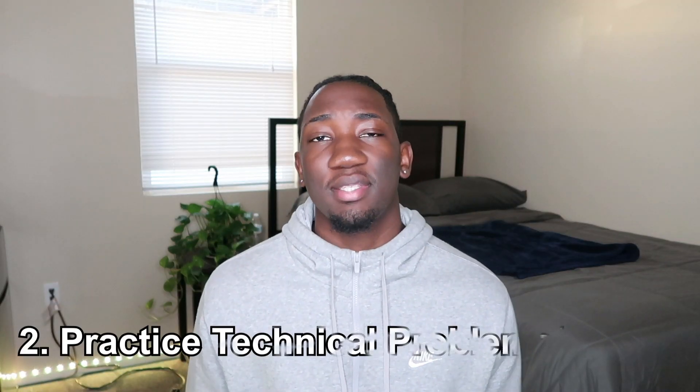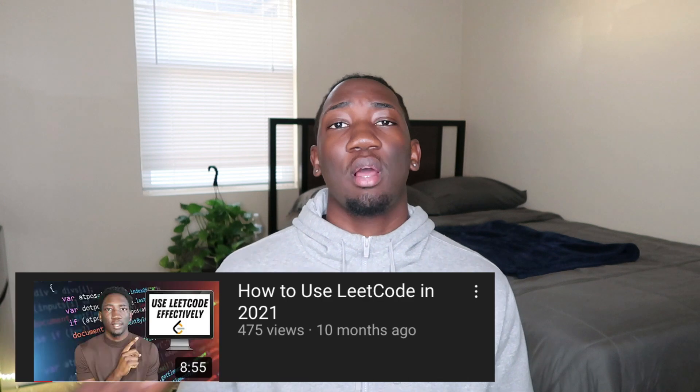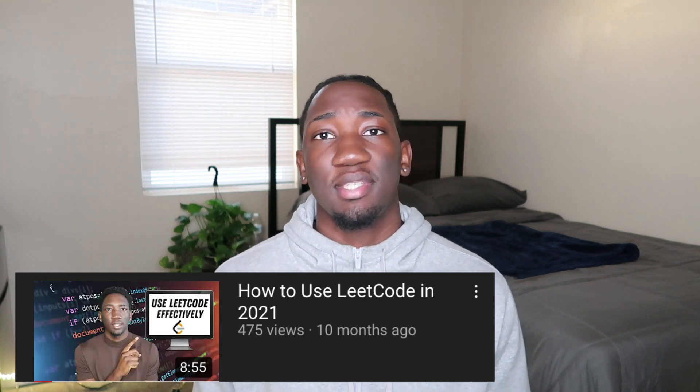Number two is to start practicing immediately. It's no secret that these interviews are technical and behavioral, and the technical portion is the main focus — can you actually code or not? You want to practice data structures and algorithms as much as you can. One of my favorite ways to do that is by using LeetCode. I have a video on how to use LeetCode efficiently with all the tips and tricks I used during my interview process.